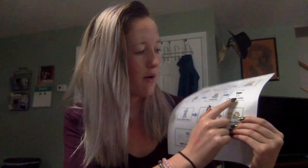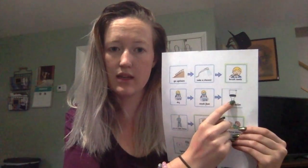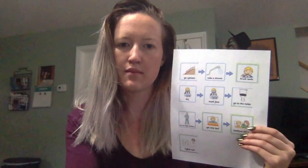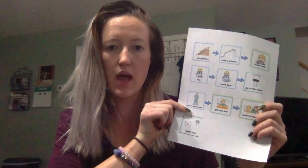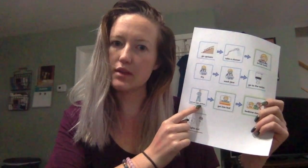Following the arrow over here, we have a picture of a toilet and it says 'go to the toilet.' We want to make sure we do that before we go to bed. As we continue reading our picture schedule, we see our next step is a boy putting on his pajamas, so we are going to put on our pajamas.